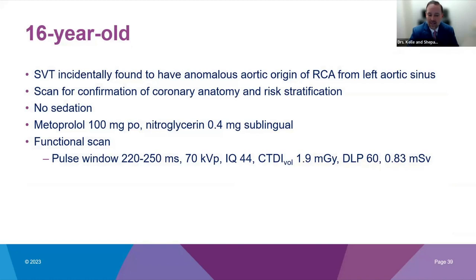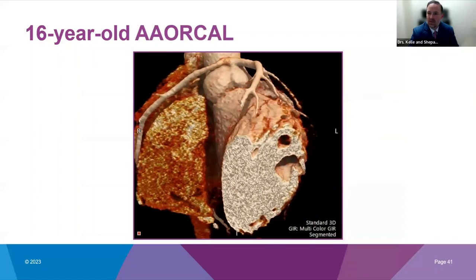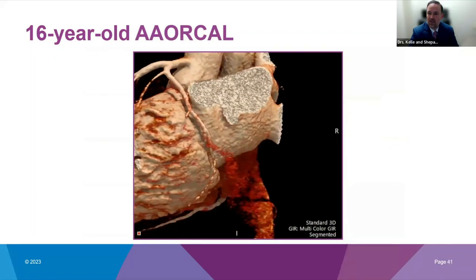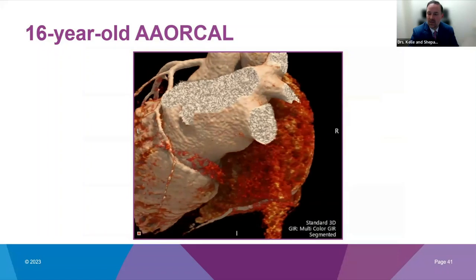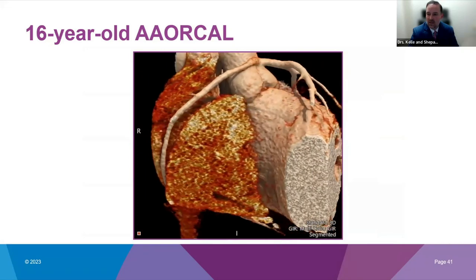Our next child was a 16-year-old with SVT. While preparing for ablation, an echocardiogram incidentally showed anomalous aortic origin of the right coronary artery from the left aortic sinus. The scan was requested for risk stratification. No sedation was used; we used a little bit of beta blocker and got a DLP of 60, still producing very beautiful images useful for preoperative planning. We can see the coronary arteries distally despite very low, very reasonable doses.